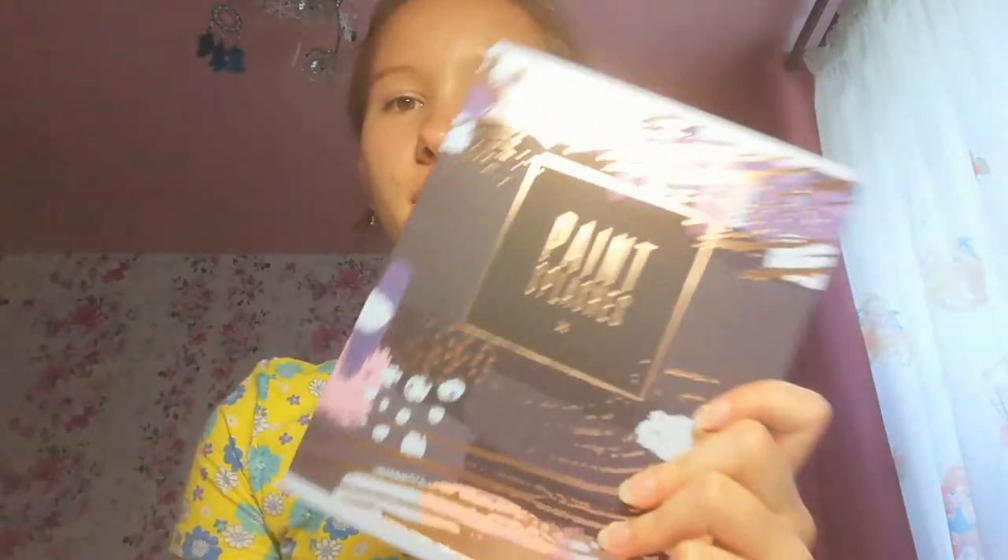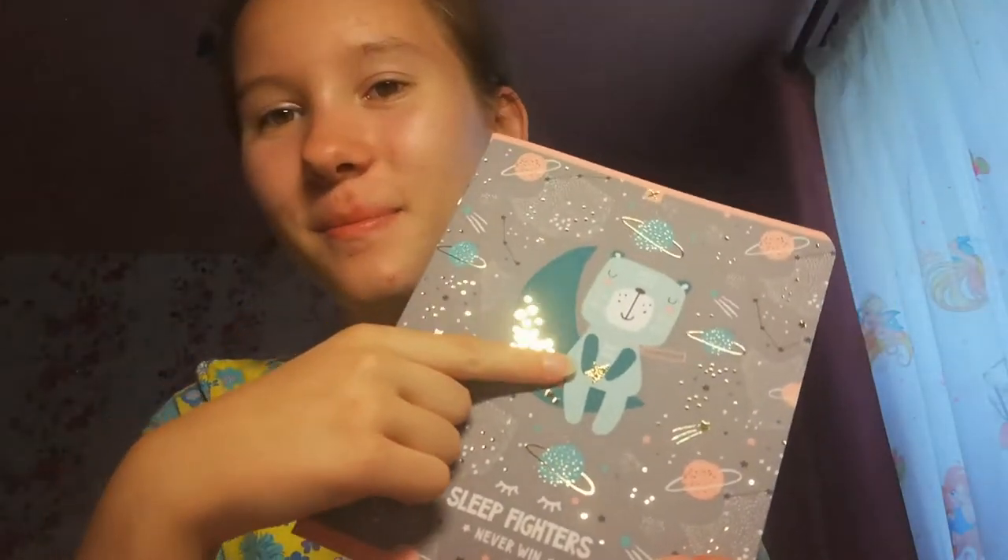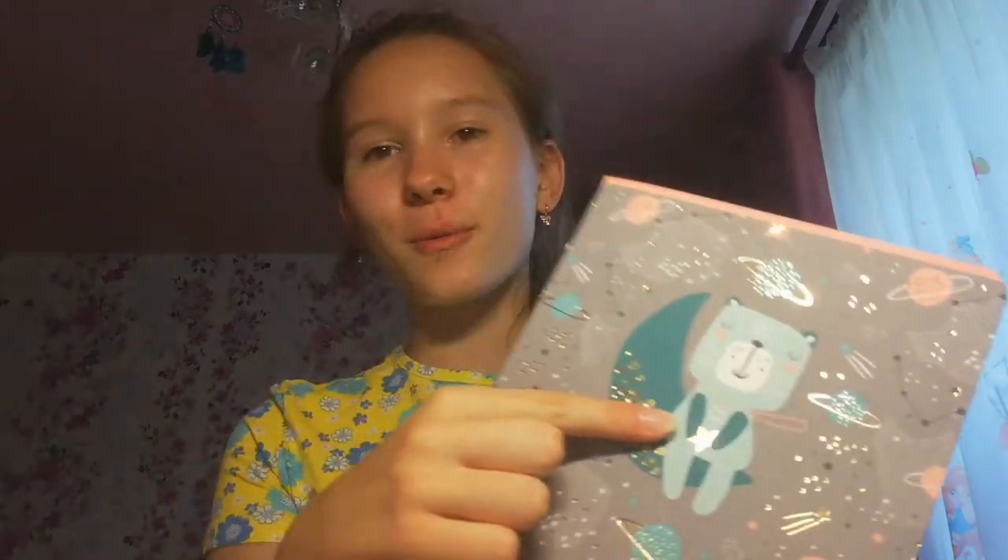The next are notebooks in a cage and in 48 pages. The first is such a beautiful notebook — I very like these black stripes. The next notebook is with a bear and this bear is turquoise. It is very nice and cute.